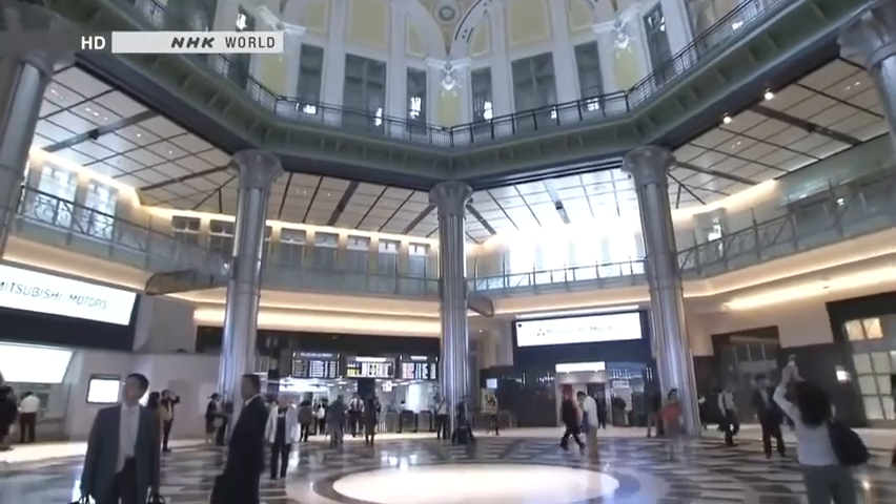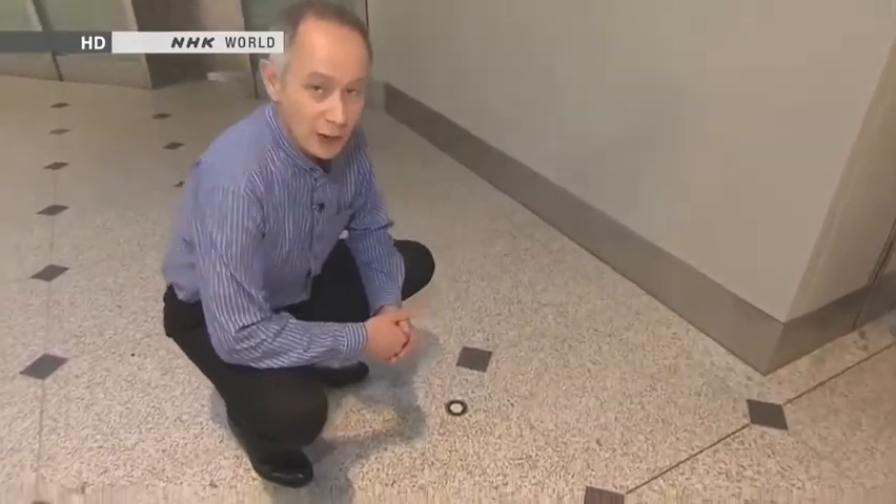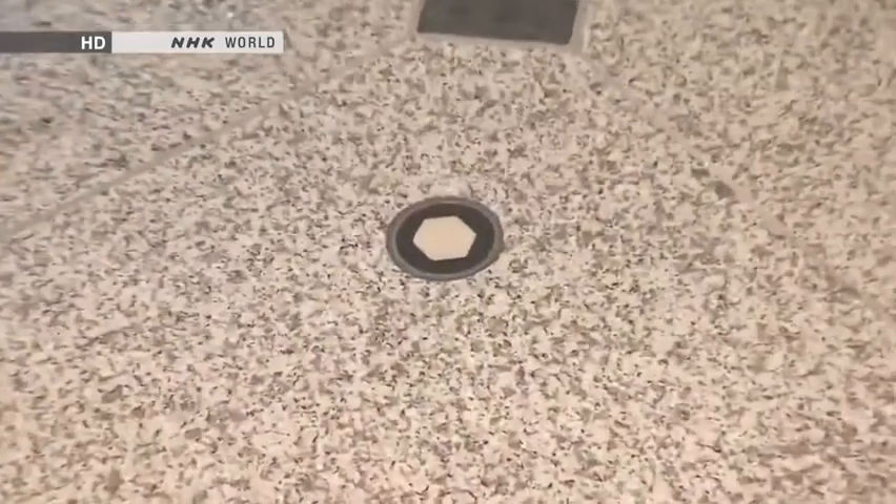I'm standing underneath the famous dome and there's a mark here on the floor. There's a plaque here on the wall that explains exactly what happened. This is the spot where Prime Minister Takashi Hara was assassinated by a 19-year-old in 1921, just seven years after Tokyo Station had opened. Hara was the first Japanese Prime Minister who was not a member of the nobility and as such he faced opposition from many quarters. It's just one of the historic incidents that has happened here during the almost 100 years of Tokyo Station's operations.